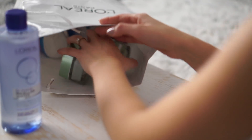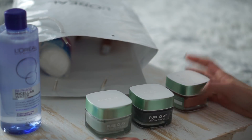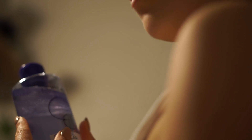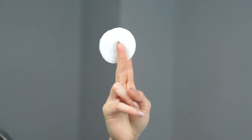Folosesc măștile Pure Clay de la L'Oreal Paris, pentru a elimina impuritățile și a curăța pielea. Cel mai important este să scap de machiajul de pe față, și nu reușesc acest lucru mai bine decât cu apa micelară bifazică de la L'Oreal Paris — machiajul pur și simplu dispare.